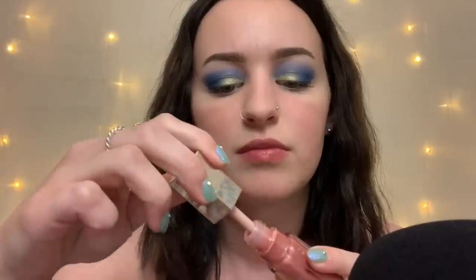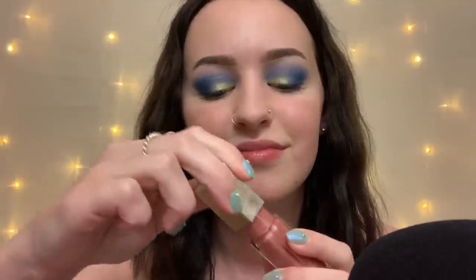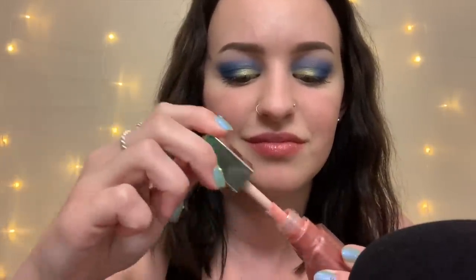Fenty — this is a gloss balm in the shade Fussy. One of my favorites, though I feel like I haven't worn it in a few weeks. To me it smells like cherry, and it's just a really pretty neutral color.